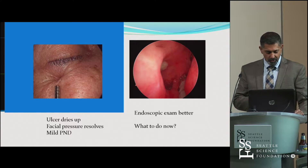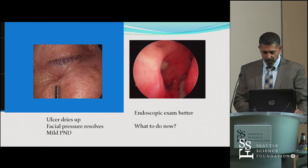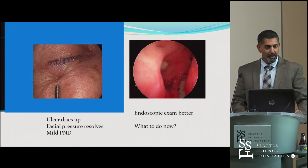At follow-up, that little spot on her face — that ulcer — dried up, her facial pressure went away. She had just some mild post-nasal drip, and her endoscopic exam looked better.